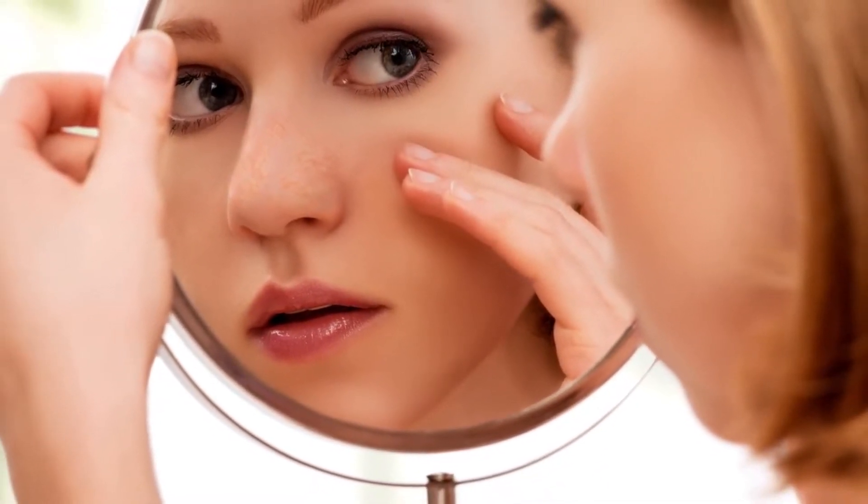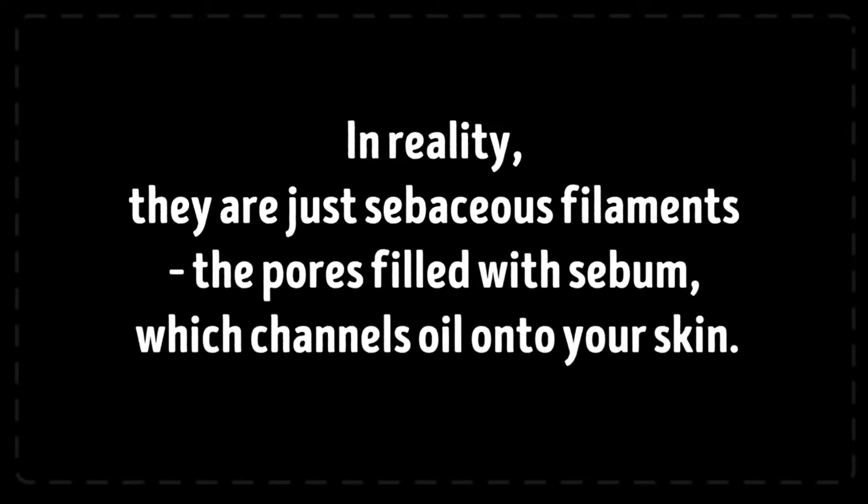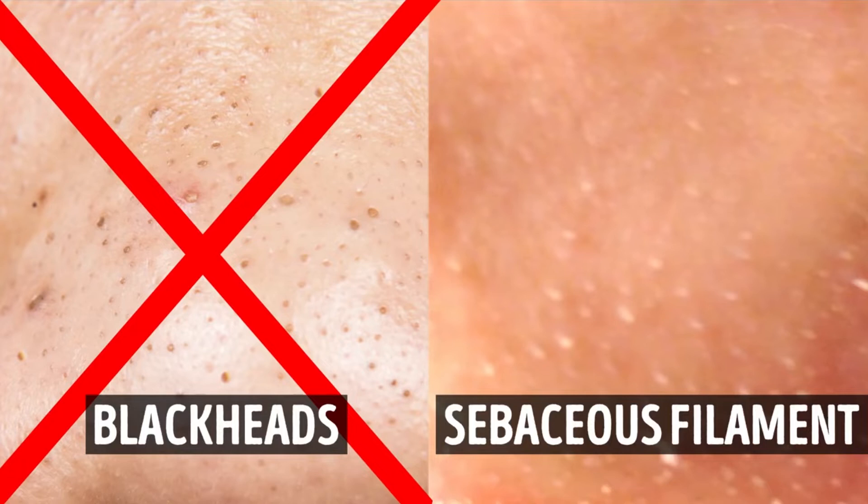There is another important part of this issue: sebaceous filaments. Sometimes what you think is a blackhead certainly isn't. If you look closely, you can see tiny dots on your nose that look a bit like blackheads — in reality they are just sebaceous filaments, the pores filled with sebum which channels oil onto your skin. Sebaceous filaments have nothing to do with acne. They are usually light gray and smooth to the touch, while blackheads are larger and feel like a little bump on your skin.